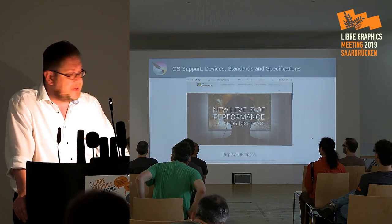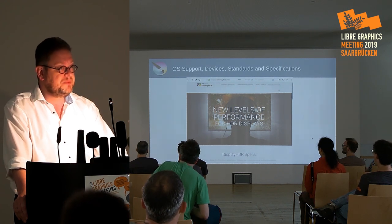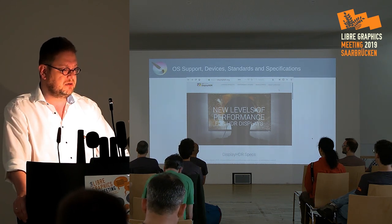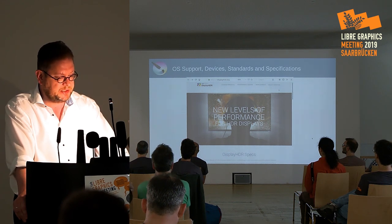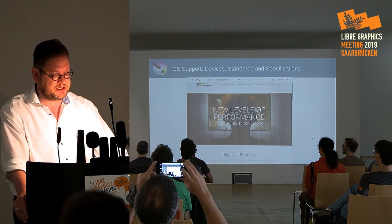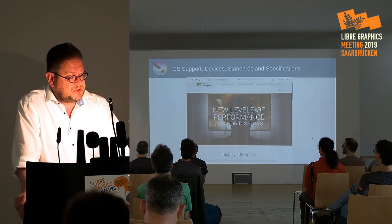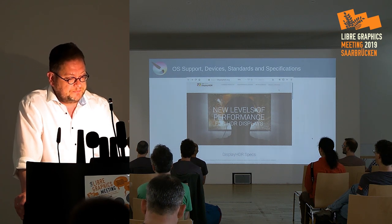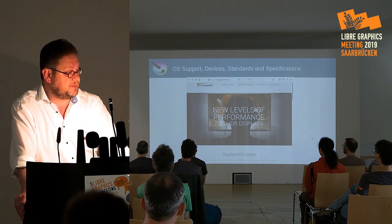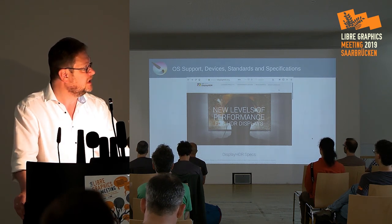HDR monitors and HDR displays come in three classes. There are actually two competing standards — Dolby HDR and VESA HDR — but only VESA HDR is relevant because that's what's supported by the OS. So don't get taken in by Lenovo; the ThinkPad Yoga with a Dolby HDR screen is useless. Intel is working on Linux drivers, but that's apparently a very long story, so we had to use Windows for this. If you want to know which displays can show HDR content, go to the displayHDR.org website.